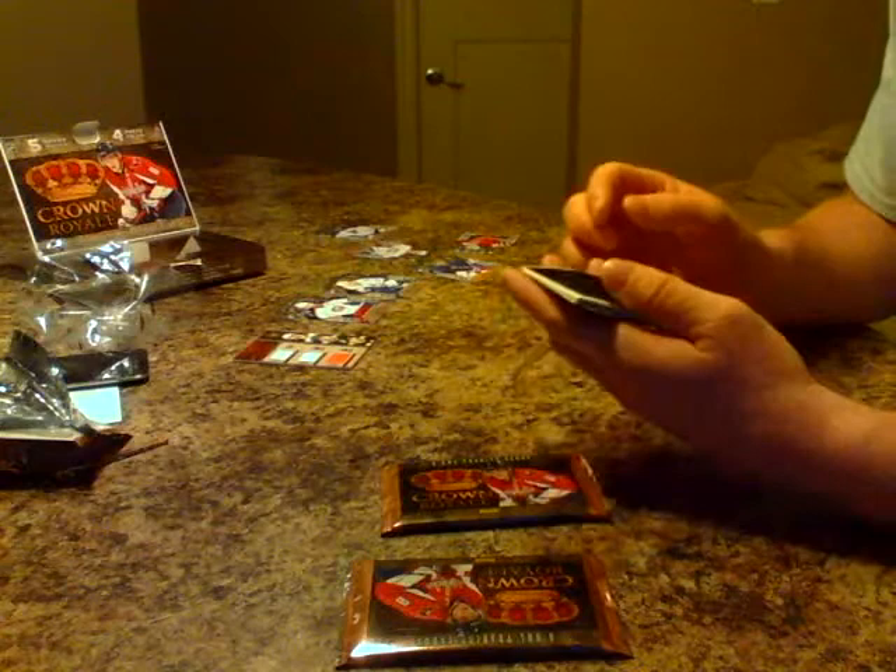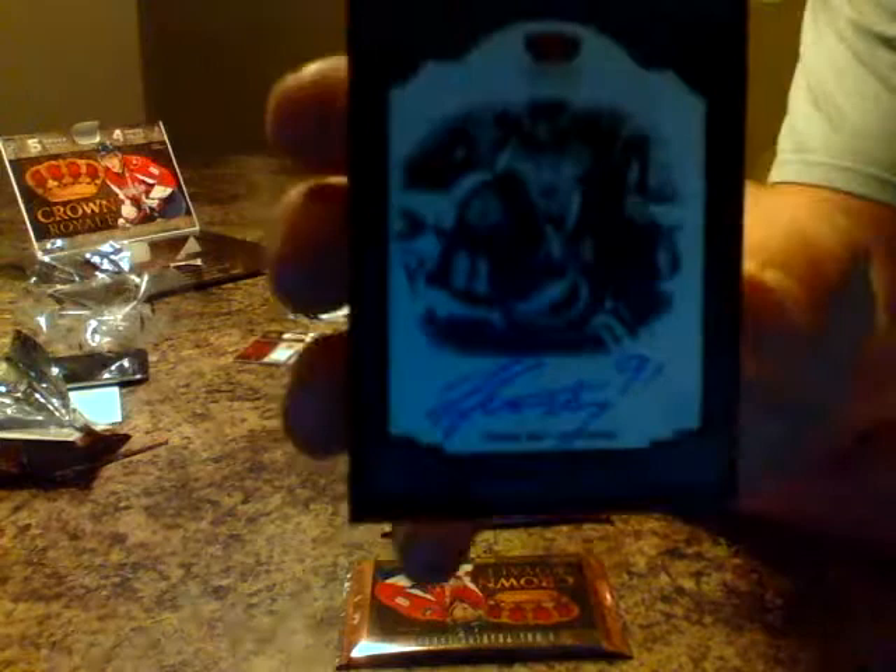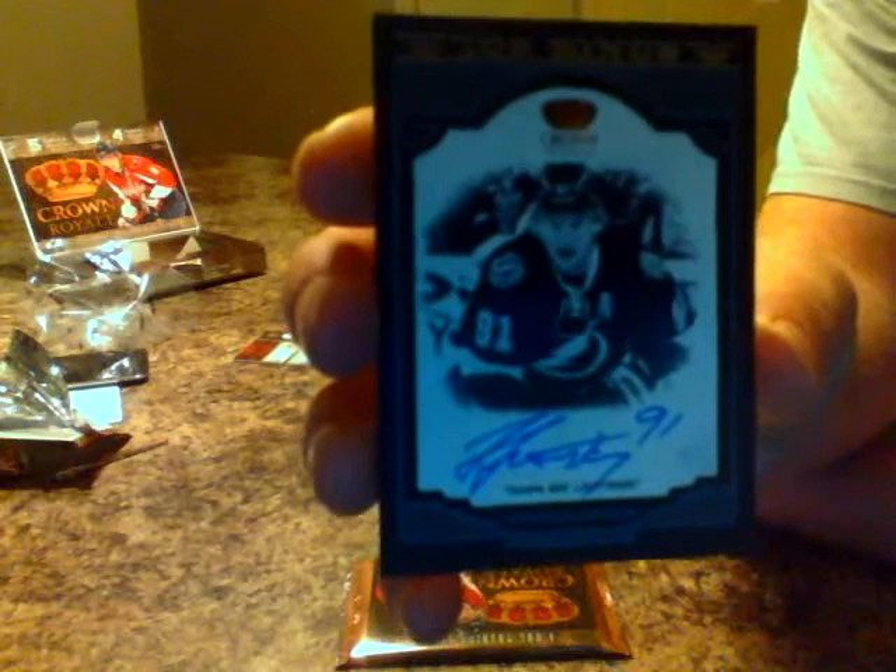Tampa Bay Lightning Ice Kings — on-card auto, numbered 65 out of 99 for the Bolts — Mr. Steven Stamkos! Sick card, one of my favorite players in the game right now. I think he's leading the league again in scoring. Congratulations on that hit!